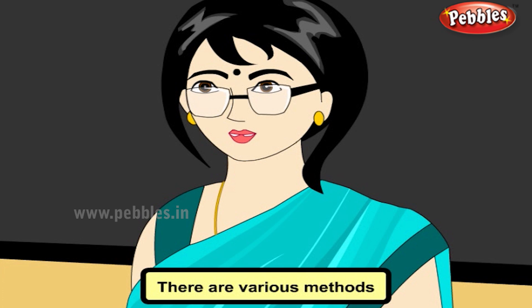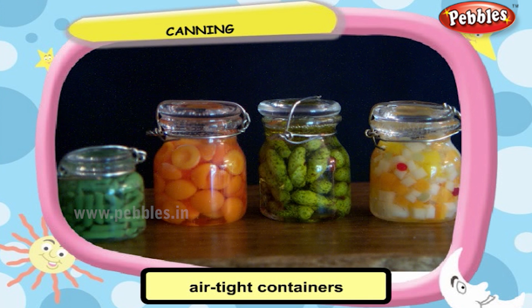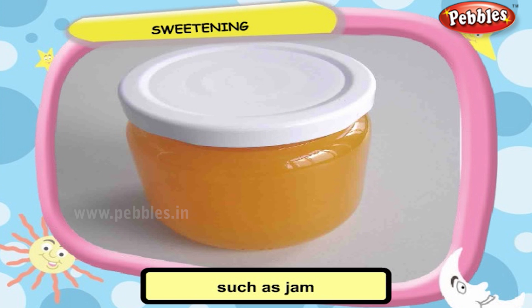There are various methods by which food can be preserved. Germs cannot grow in low temperatures, so food can be preserved by refrigerating them. Food can be preserved in airtight containers which prevent germs from entering the food. Food can also be preserved by drying them, as water content is one of the reasons for germs to grow. Some foodstuff such as jam are preserved in strong sugar solution. Sugar drains water from germs and kills them.